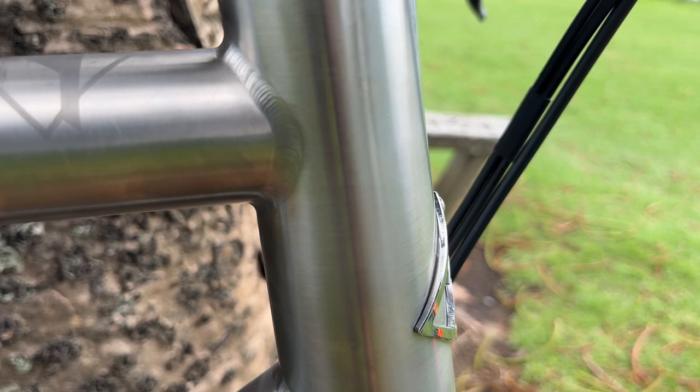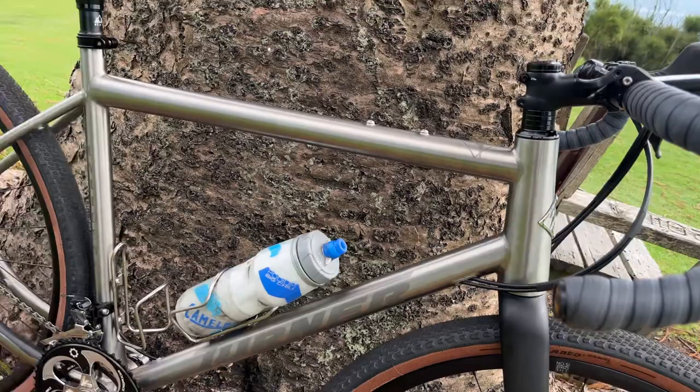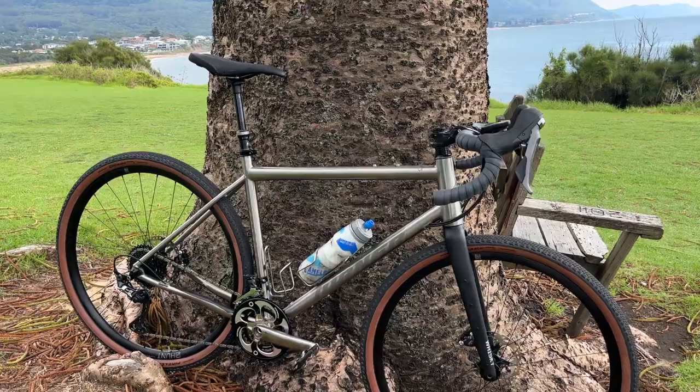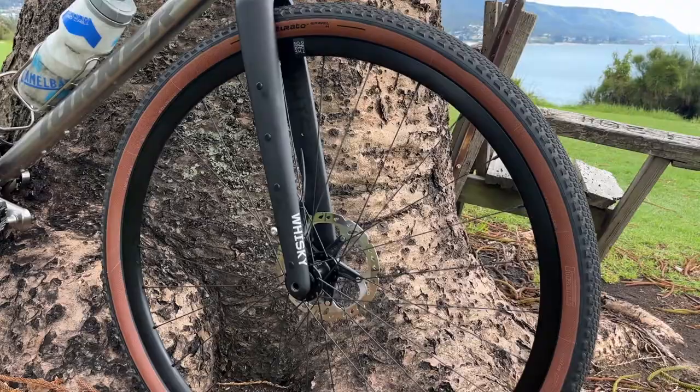The frame — full titanium. Have a look at the quality of the welds on that bike. Dave Turner is a bike builder of some repute, goes back to the 90s. Famous for bikes such as the Turner Burner, etc. He basically now does titanium hardtails or titanium rigid bikes. The Cyclosis is not quite a gravel bike, not quite a cyclocross bike, not quite a road bike — it is an amalgam of all those things. I've only done about 15km on it and it is just a beautiful ride. Lovely, nice steering, and compliant. Matches well with a Whiskey fork.